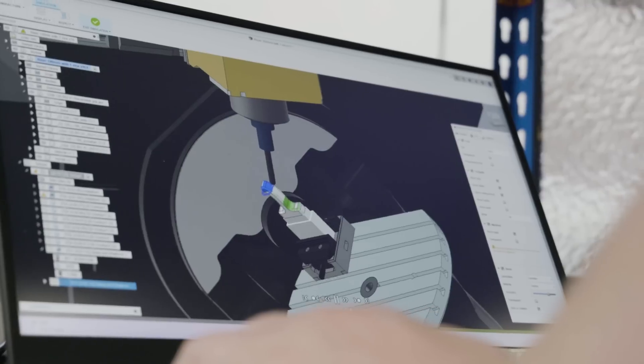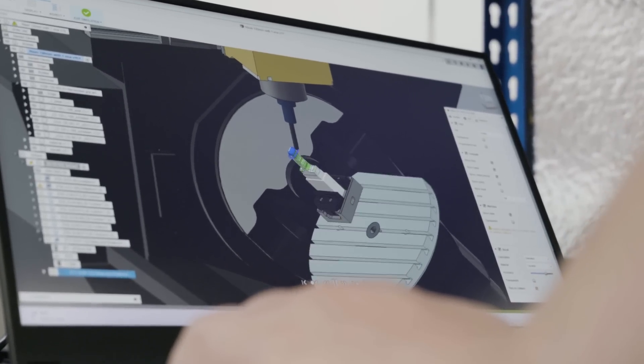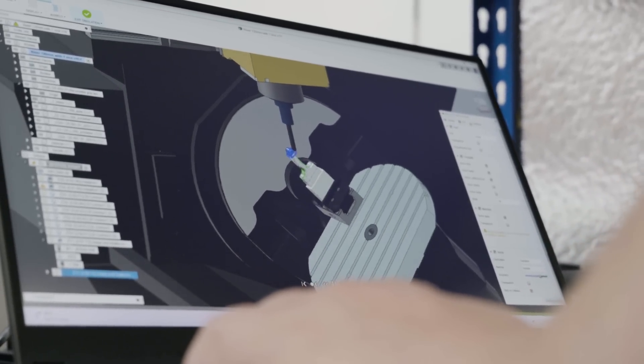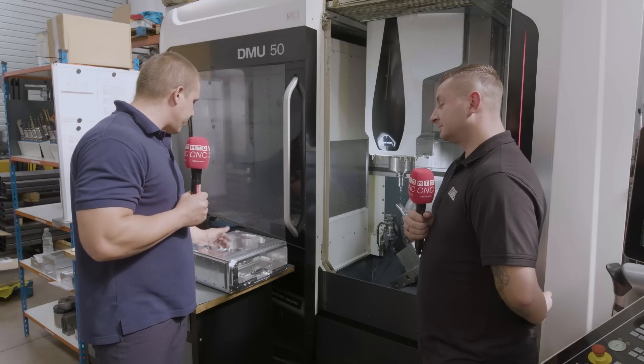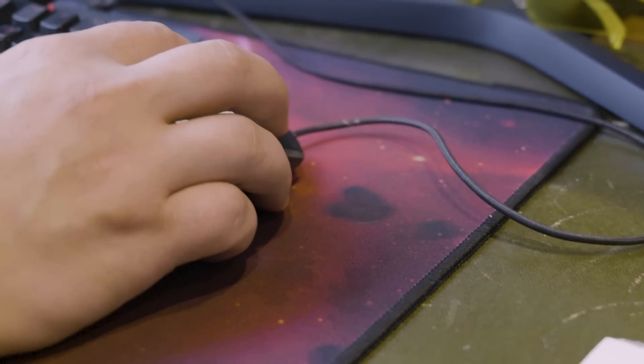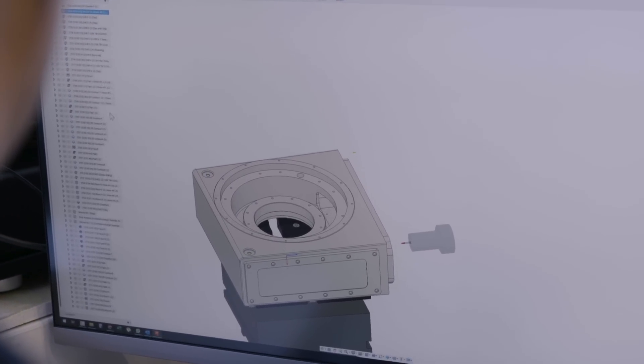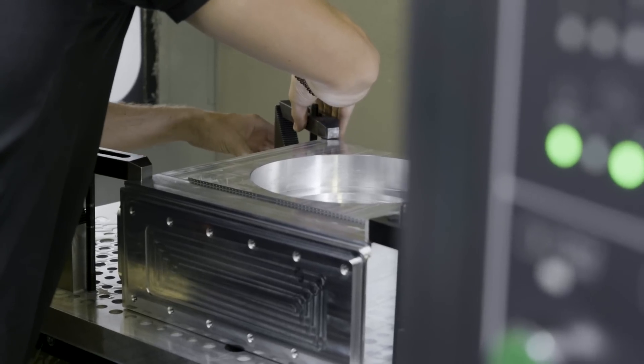It's user friendly — it's 21st century software, designed to be good for the user and to help the user create parts quicker. We have a big part like this one, and all that programming is just minutes. It takes almost no time. You have to be careful about what you want to cut, but all the cycles, programming, selecting — there's no feature finding, you just select the drill and it goes through the hole for you.